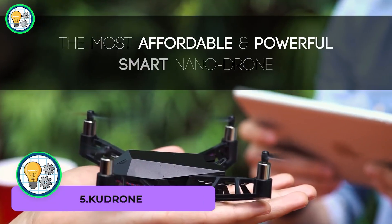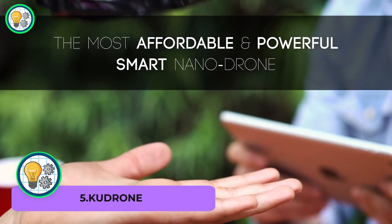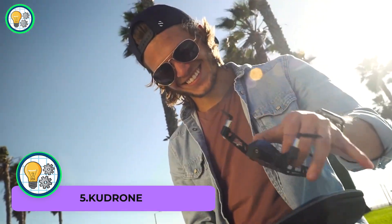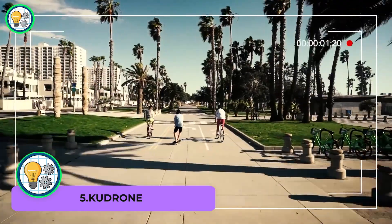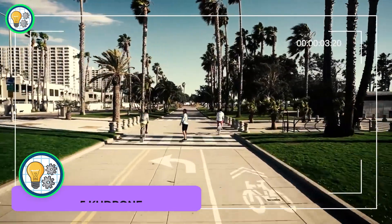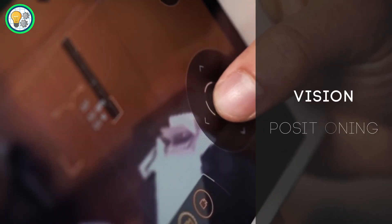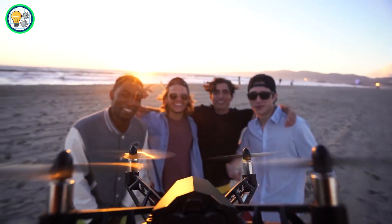KUDRONE is a compact drone perfect for capturing stunning aerial footage with its high-resolution camera. The GPS auto-follow feature ensures smooth and precise tracking, making it the ideal companion for adventures and outdoor activities.